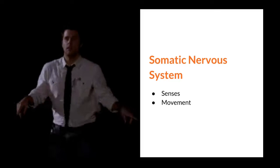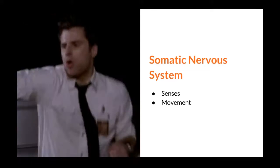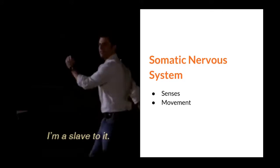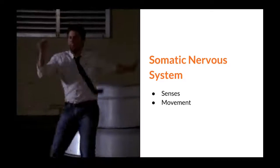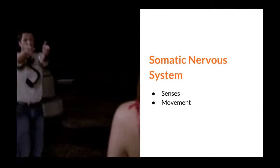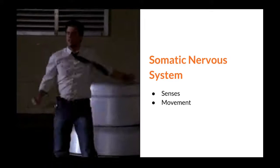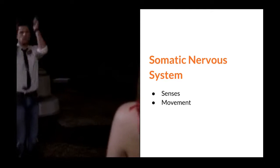The first part is the somatic nervous system. Let's think of your arms and legs as the outside or external parts of your body. You can move them, right? Do you feel like dancing right now? If so, your somatic nervous system is at work because it is in charge of senses and movement. I like to remember this by having the S in somatic stand for senses and the M stand for movement. So the next time you feel like dancing, the somatic nervous system played a role in it.